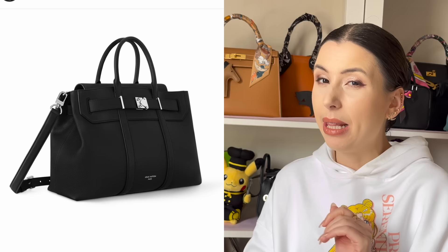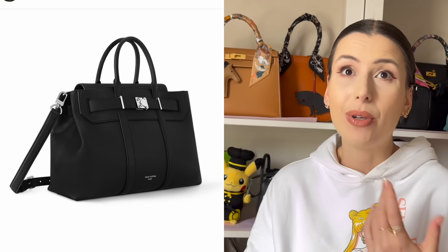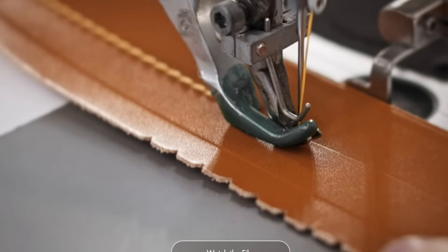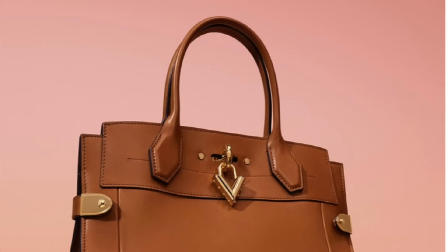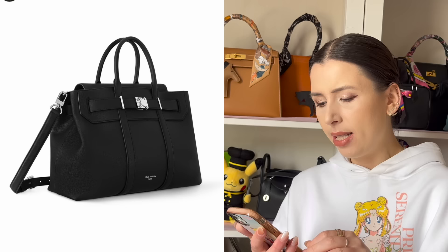At the moment it looks like this bag only comes in gray and black. I'm sure they'll release more colors and maybe exotics as well. It's interesting that Louis Vuitton are focusing on Millasime leather — Meredith had the speedy, there's a Noe, and also a steamer in Millasime. It's quite rare and hard to find, so it's good they're offering more of these premium leathers.